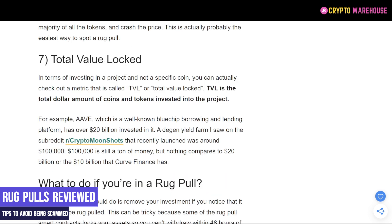The TVL — total value locked — is also something we'll come back to at the end of this video. What is the total value of the project? Is it $500,000? Is it $50 million? Is it $1 billion? All of those things affect how easy it is for somebody to rug pull a project and how likely it is to happen.